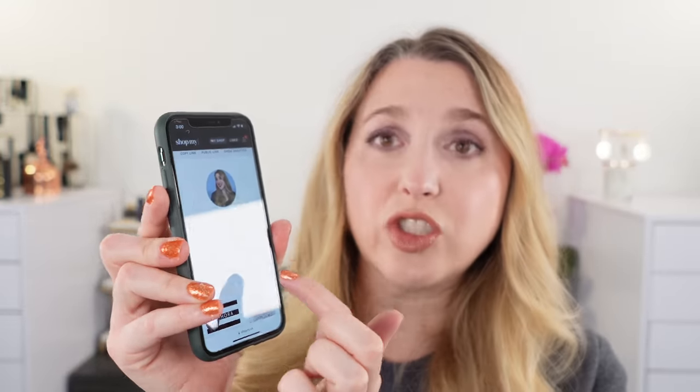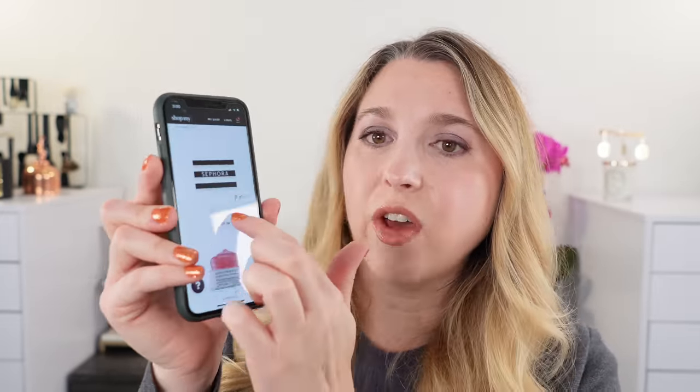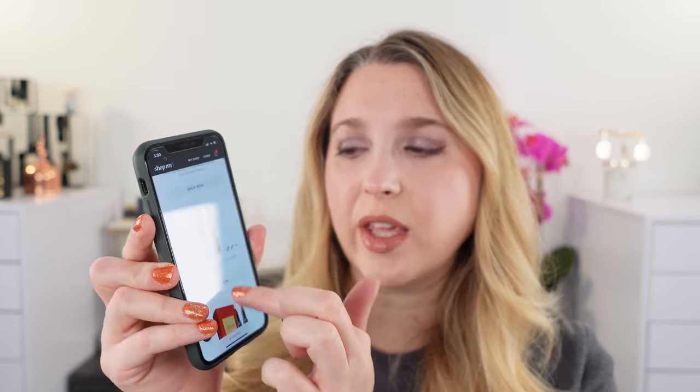I know sometimes people in other countries won't have access to the same sales and deals, but hopefully this is still helpful for the products I would recommend from those particular brands as they are carried at Sephora USA. I want to start off by showing you my Shop My page — I'll have that on the screen. I created a guide there with a Sephora recommendations list, and I have all of the links to everything I'm going to be talking about, so you can click that and go directly to those products.